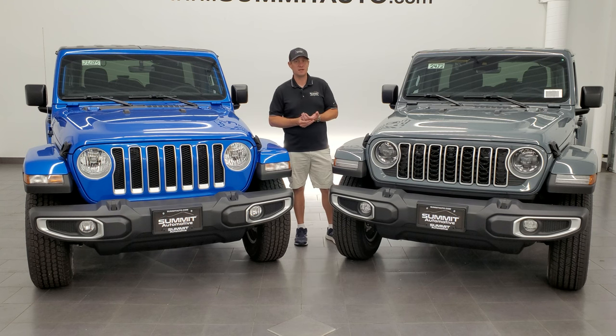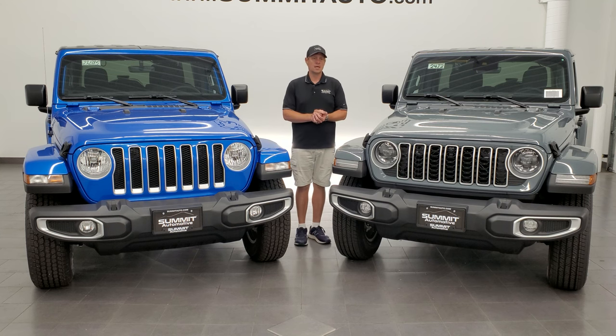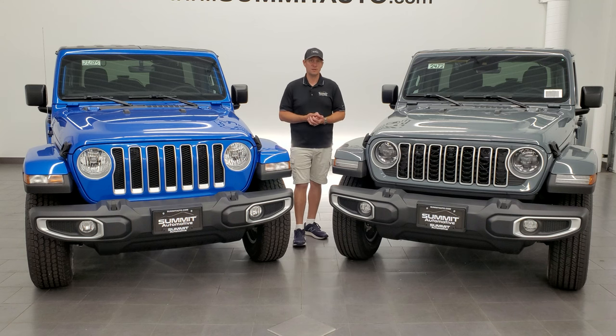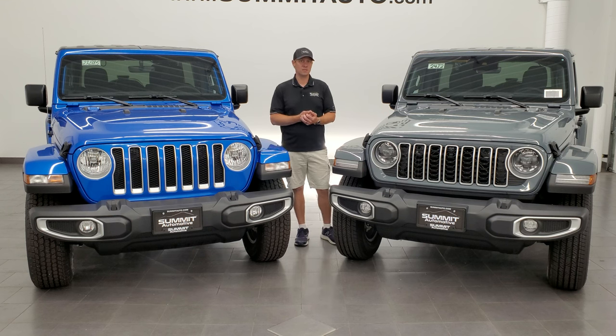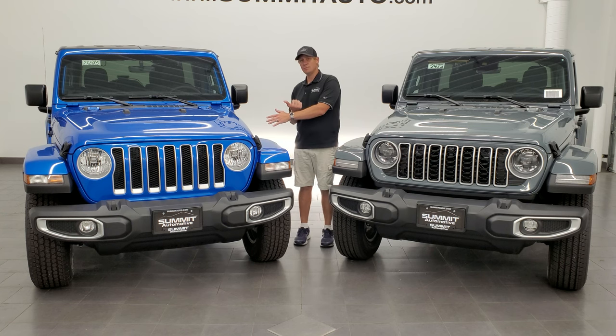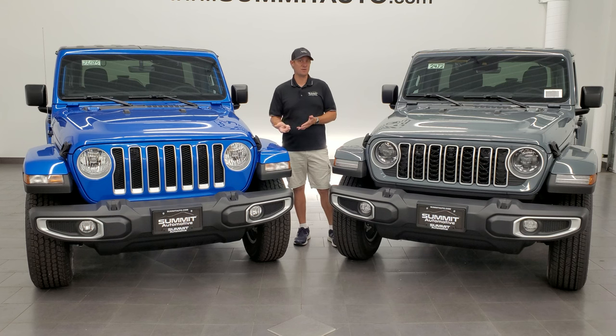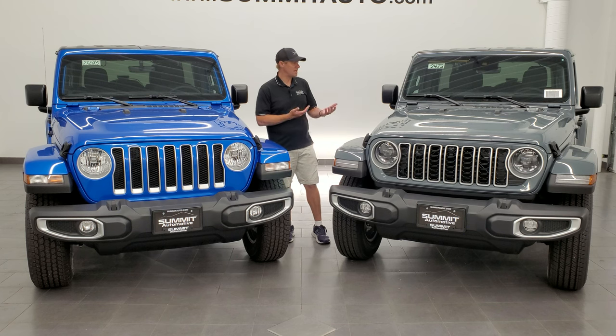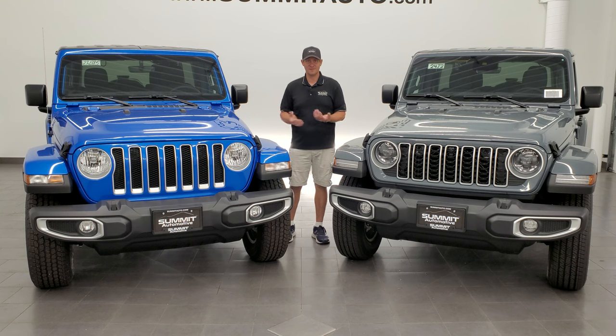You can get 10 different paint colors for all the Wranglers across the lineup, except Granite Crystal on the 392. Not sure if there's a special edition coming with Granite Crystal, but right now on Jeep's website you cannot get Granite Crystal with the 392 Wrangler. The colors available on all 2024 Wranglers are: Black, Granite Crystal, Anvil, Earl, White, Hydro Blue, Firecracker Red, High Velocity Yellow, Sarge Green, and Silver Zynith.